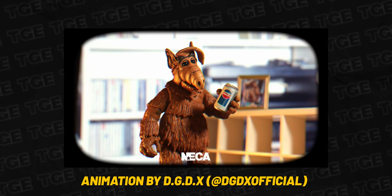So when NECA announced this figure, I knew I had to get my hands on it as soon as possible, which recently happened when I went hunting at a Target. As soon as my eyes landed on it in that Target aisle, I grabbed it and headed straight for the register.